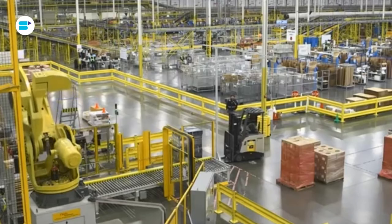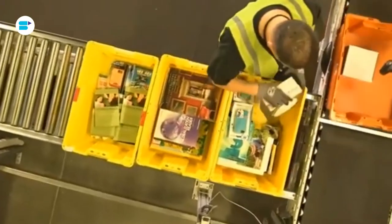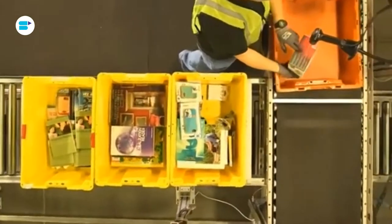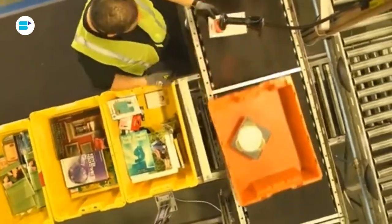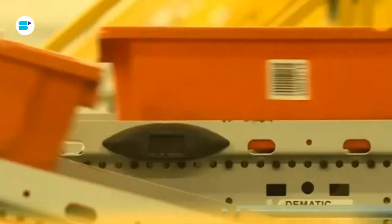After this, the product is sent to the receiving station where another associate does a six-sided check to ensure that there are no damaged items. After that, a title verification is performed, after which the inventory is considered officially received.